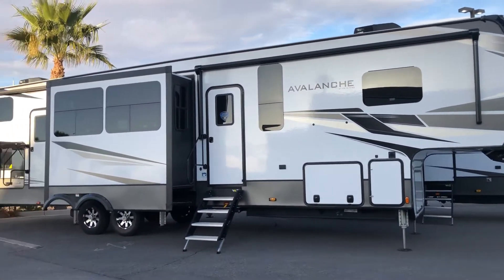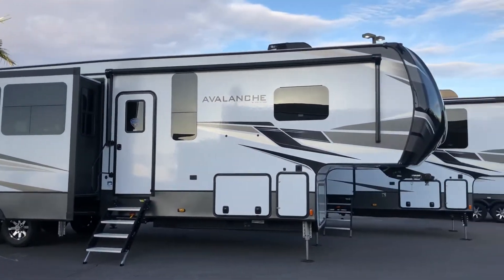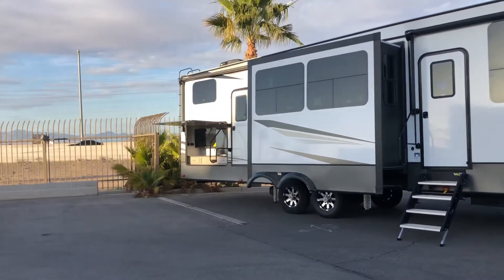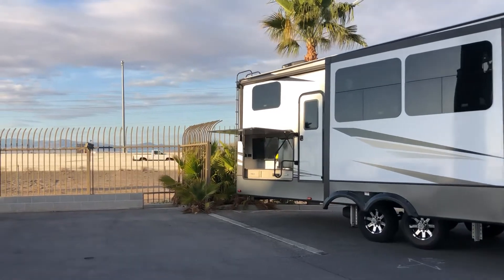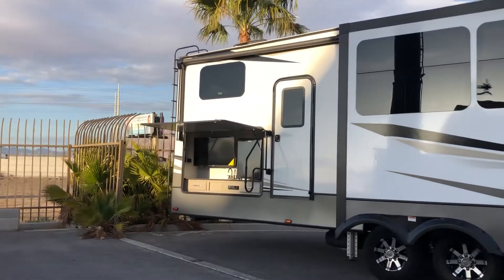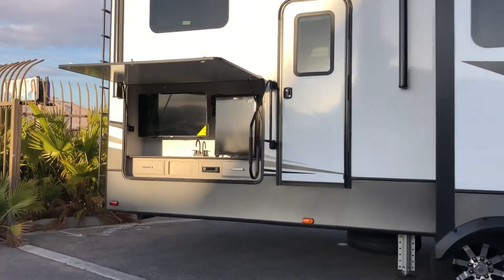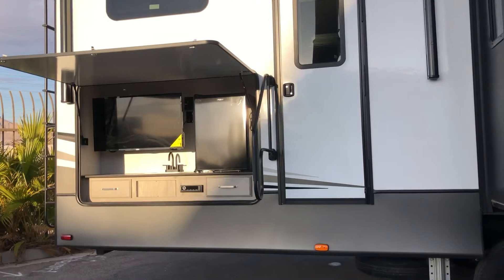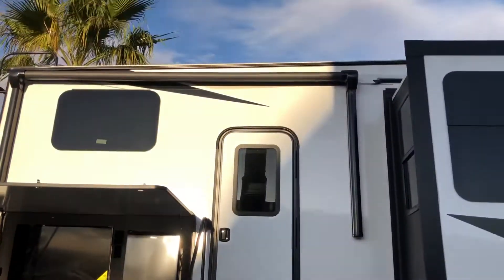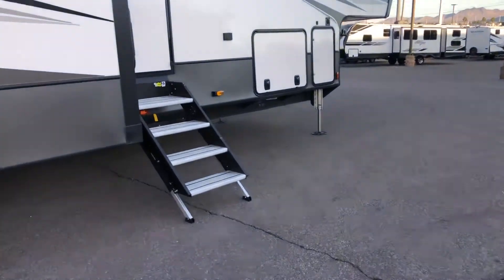This is the Avalanche 378BH. You'll see from the beginning a nice entertainment area outside with a television and a sound system, sink, and refrigerator. Two awnings, solid step, and auto leveling.